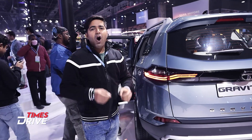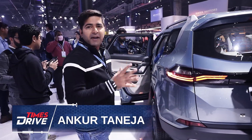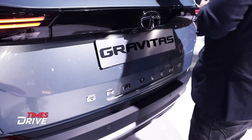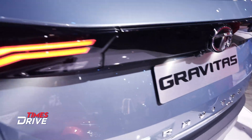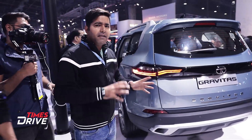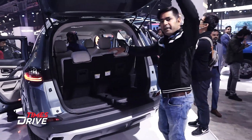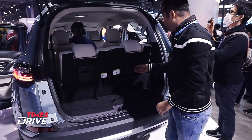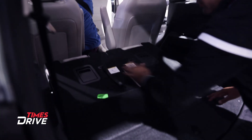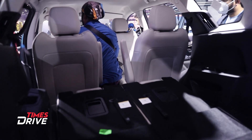Hello everyone, welcome to Auto Expo 2020. We have an update on our channel from Tata's stall, where Tata's new Gravitas has been unveiled. This is Tata's 7-seater car, which is the Harrier extended version. In front of you, you can get two extra seats. This facility will come with the new Gravitas from Tata's 7-seater space.